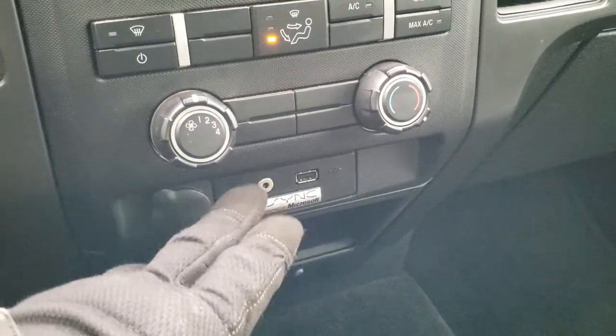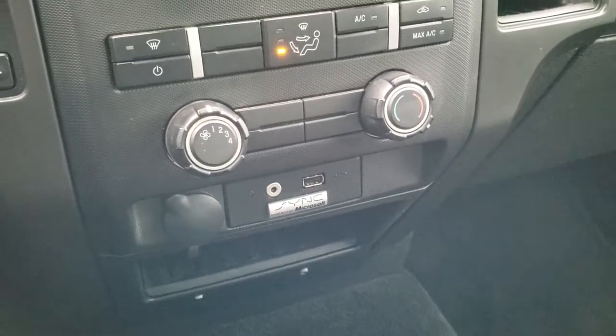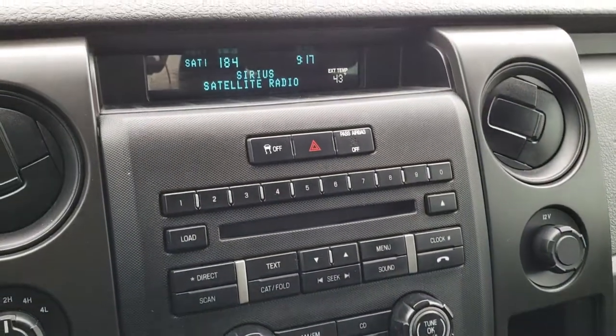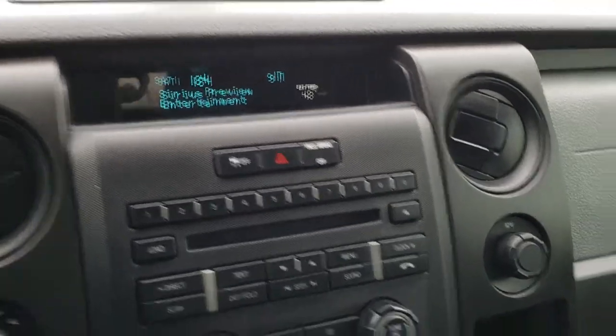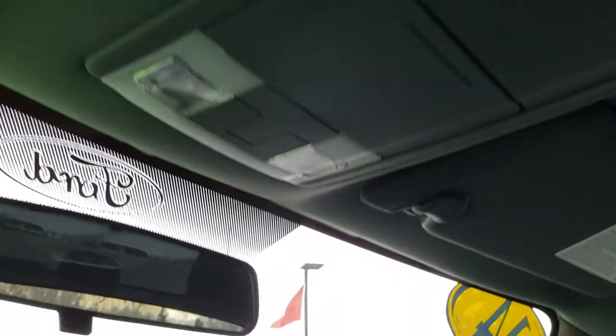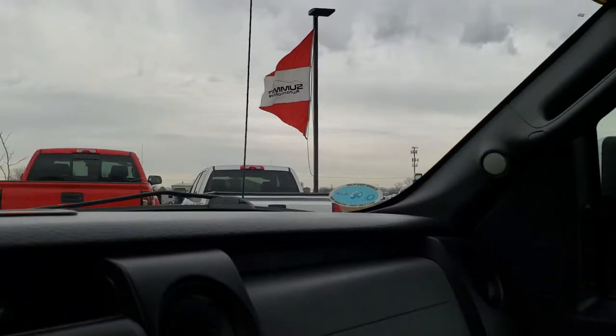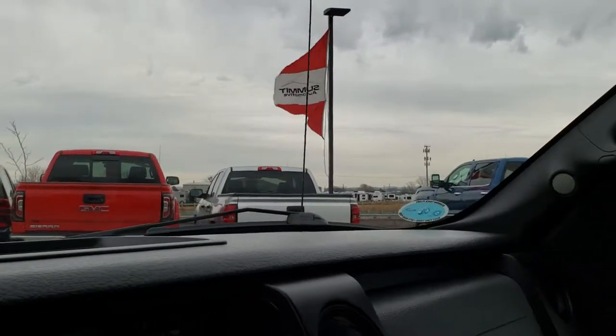It has a factory brake controller and the SYNC system for Bluetooth phone connectivity. There are two AUX ports and a USB jack, and it does have SiriusXM satellite radio capability. The passenger side floor mat and seat are very clean with no rips or tears, and the headliner is in nice shape with no rips or tears. There are map lights up top.